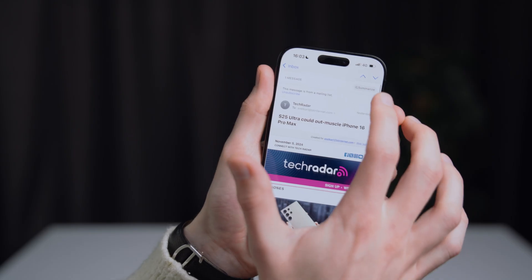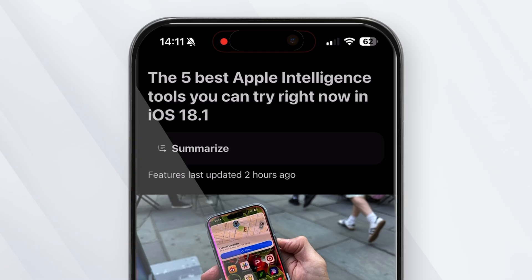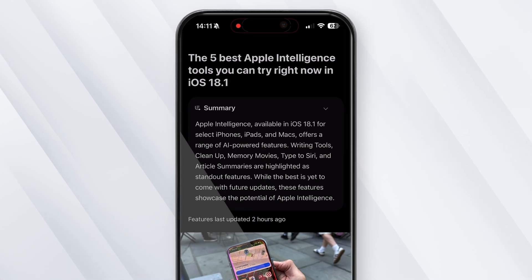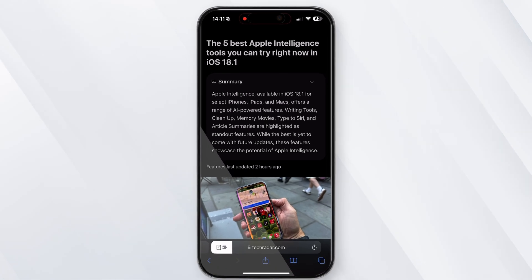Last but not least, Apple Intelligence lets you summarize any article in Safari by opening reader mode. Simply tap the reader icon when it appears on any article webpage, then hit the summary icon for a one-paragraph breakdown of its contents. Admittedly, this feature isn't as in-depth as, say, ChatGPT's ability to create a summary, but it's very easy to use and quick to generate. We found it particularly useful for getting the general gist of long articles before deciding whether or not to read the full thing.